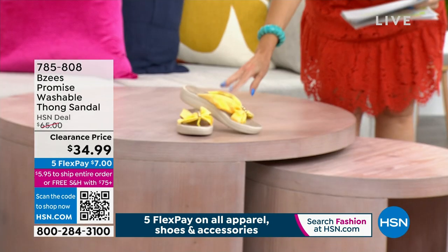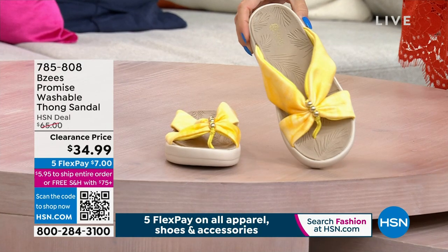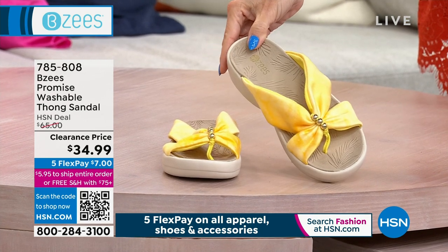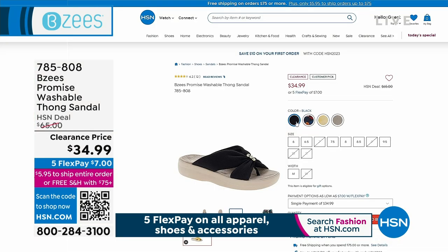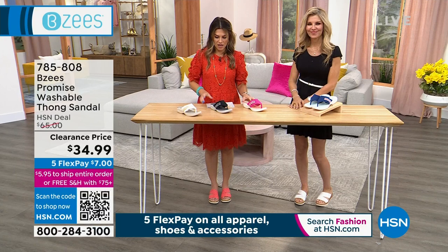Lowest price ever on this adorable little thong-style sandal — the sunset yellow. Lowest price we've done at $34.99. All machine washable. Super cute — I love the little beads right here at the thong post. We have these in sizes 6 through 12, medium and wide widths, half and whole sizes. We also have them in navy jungle. Those should be a $65 washable thong sandal, but we've got them on sale and on clearance while supplies last.